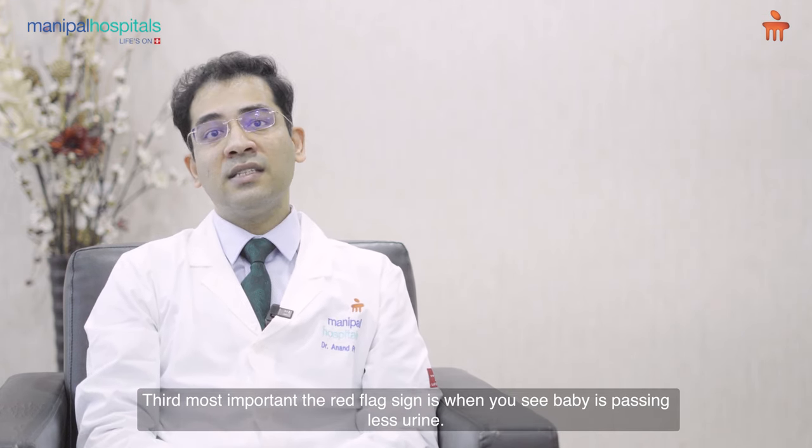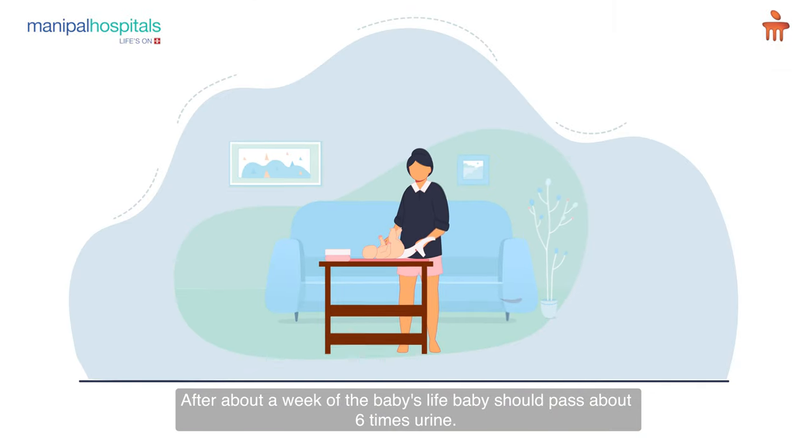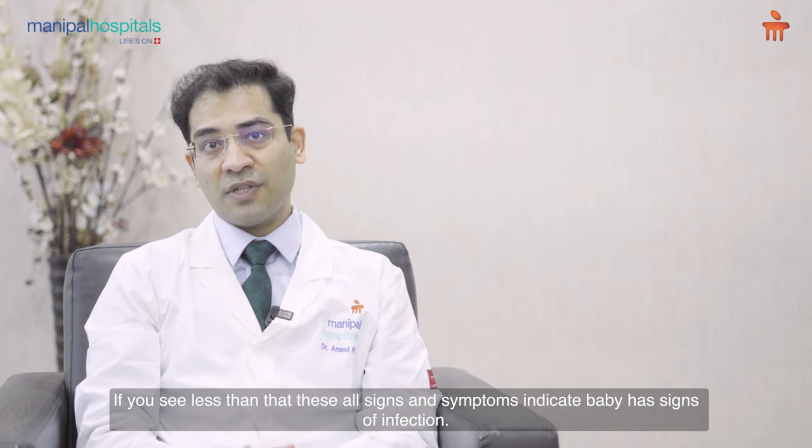The third most important red flag sign is when you see the baby is passing less urine. After about a week of the baby's life, the baby should pass urine about six times. If you see less than that, these signs and symptoms indicate the baby has signs of infection.